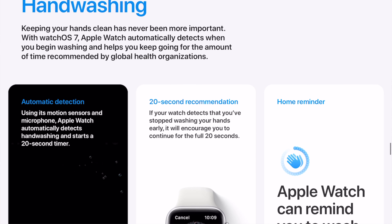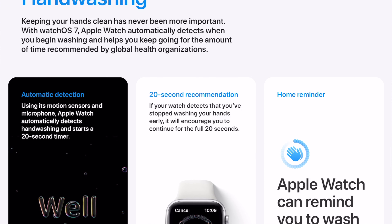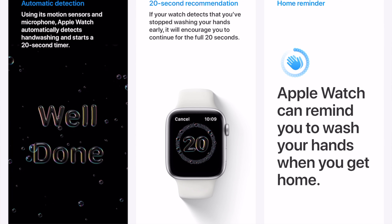Now let's talk about hand washing on the Apple Watch. Keeping your hands clean has never been more important. With WatchOS 7, Apple Watch automatically detects when you begin washing your hands and helps you keep going for the amount of time recommended by global health organizations. Using its motion sensors and microphone, Apple Watch automatically detects hand washing and starts a 20-second timer. If your watch detects that you've stopped washing your hands early, it will encourage you to continue for the full 20 seconds. Apple Watch can also remind you to wash your hands when you get home.